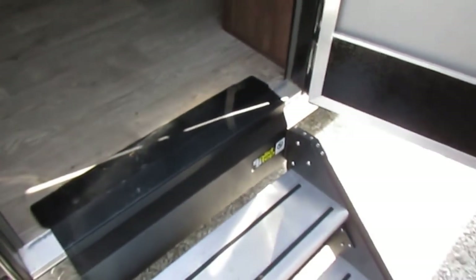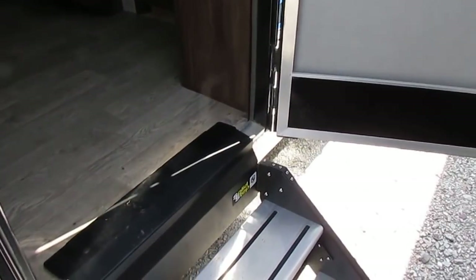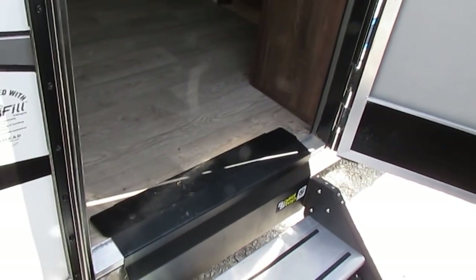As we step inside, notice it's got the Lippard solid steps that fold straight up into the camper, so you don't have steps hanging down. If you hit a low spot, you don't have to worry about bending your steps or knocking them off.